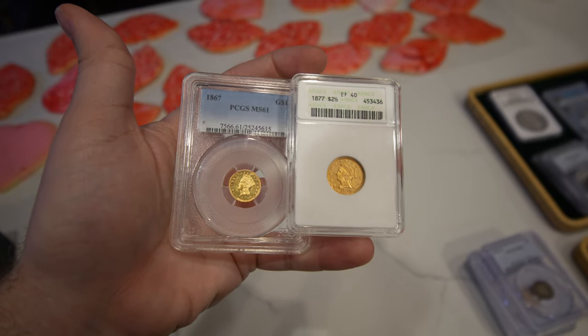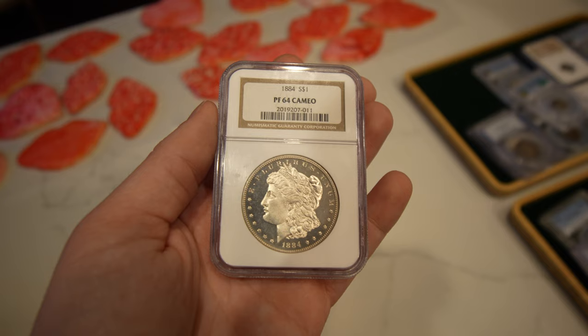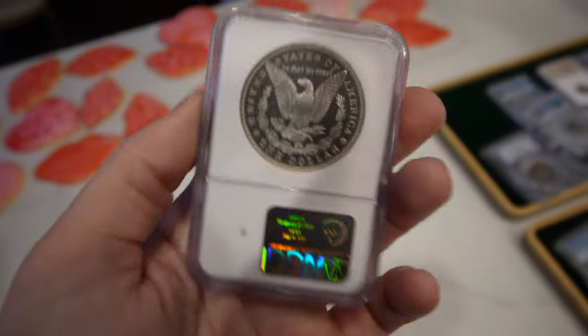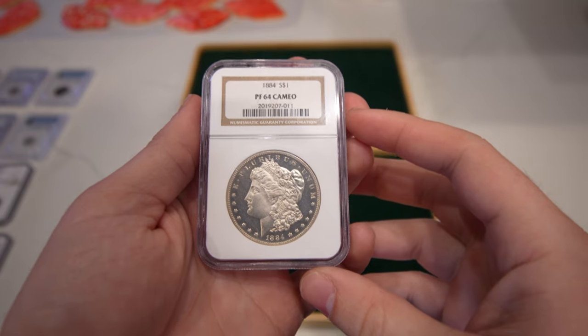Just an interesting weekend for sure. We ended up buying some better date gold pieces and some really nice type coins from that guy. We also ended up buying an 1884 Morgan dollar that's a proof in 64 cameo — just a gorgeous coin. We're going to spend a few moments today talking to you about all these coins. If you want to check them out, go to kusharcollectables.com because they're being posted right now as we speak.